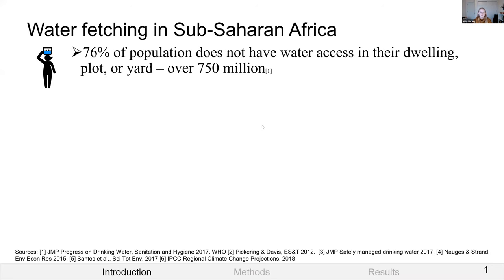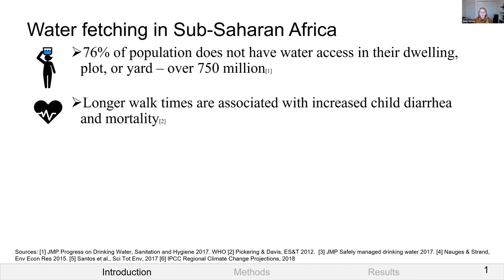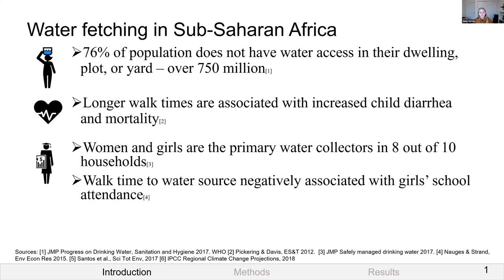In sub-Saharan Africa, 76% of the population — over 750 million people — does not have access to water in their dwelling, plot, or yard, and must collect water from outside their home. Studies have found that longer water collection walk times are associated with increased child diarrhea and mortality. These impacts fall disproportionately on women and girls, who are the primary water collectors in eight out of ten such households, and longer walk times are negatively associated with girls' school attendance.